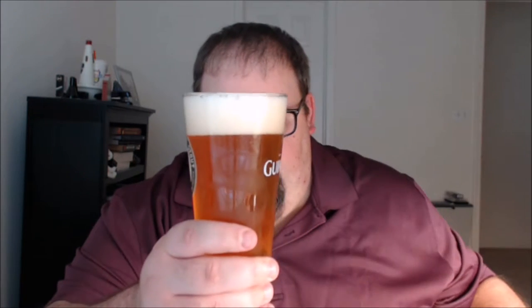A nice golden color — far darker than most pale lagers, even the craft ones aren't normally this dark. A little over a finger's worth of head. As I hold it up to the light it maintains that gold color, and there's a little bit of haze to it — not a lot. I can definitely see my fingers through the other side of the glass, but there's a little bit of blockage there.